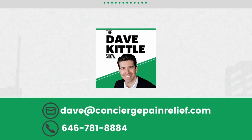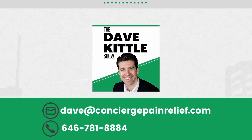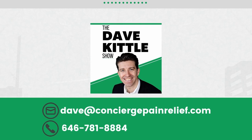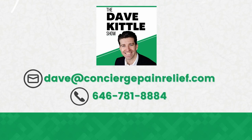Hey, it's Dave Kittle. Are you a healthcare business owner or physical therapy practice owner looking to figure out your succession plan or exit strategy? We might be able to help — we may be interested in acquiring your practice. If you're interested, shoot me an email at Dave at concierge pain relief dot com — that's D-A-V-E at C-O-N-C-I-E-R-G-E pain relief dot com — or you can call me at 646-781-8884.